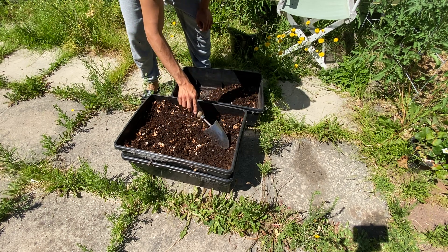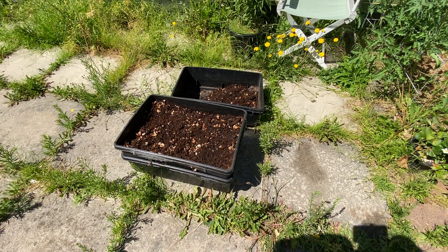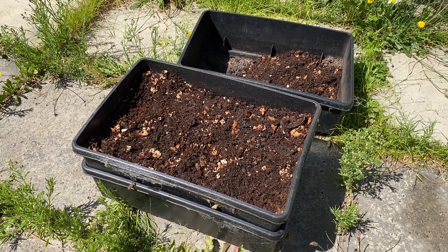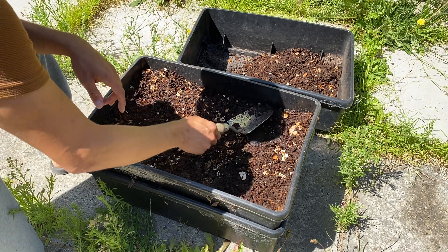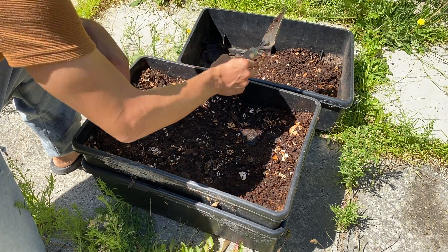Now I can see a few worms here, so I'm going to try not to disturb that part yet. They're probably noticing now that this is getting warm and they need to start getting down.